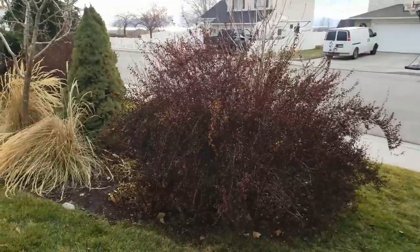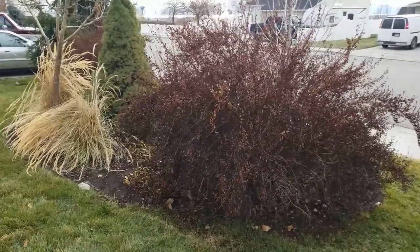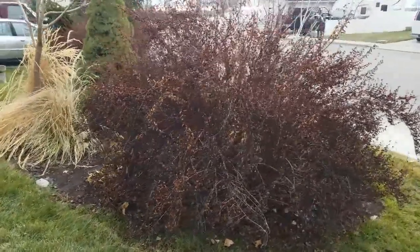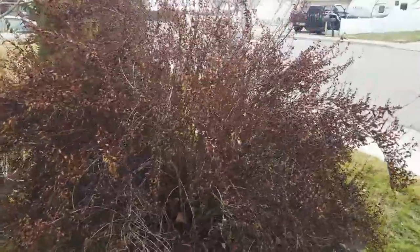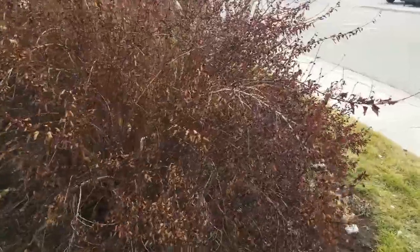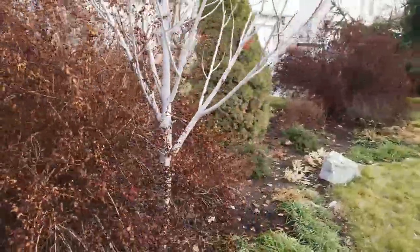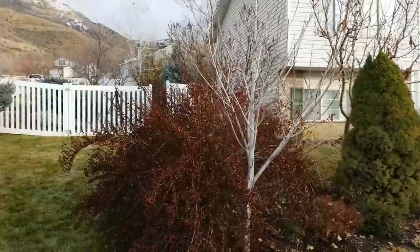Also look at my dwarf ninebark. It is going dormant but it hasn't lost all its leaves, and it won't lose all of them until next spring. So you still get that gorgeous burgundy color over the winter. Contrast that with my white papa and I think it's really quite pretty.